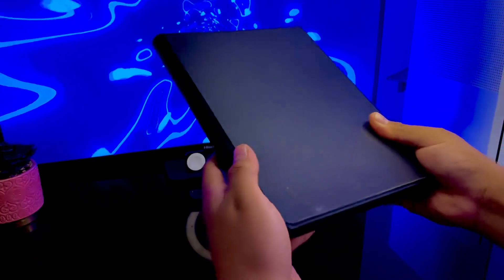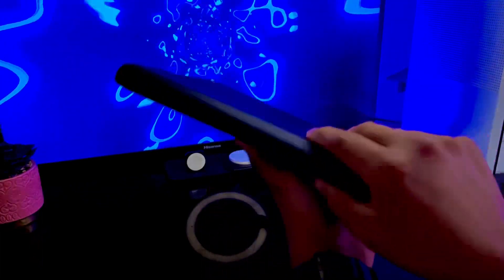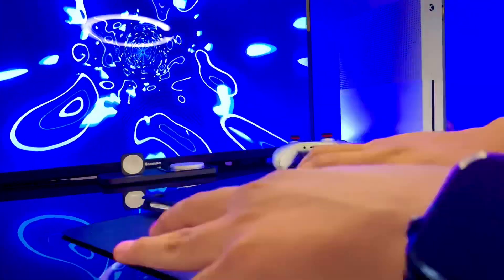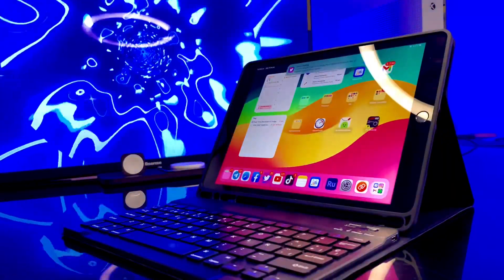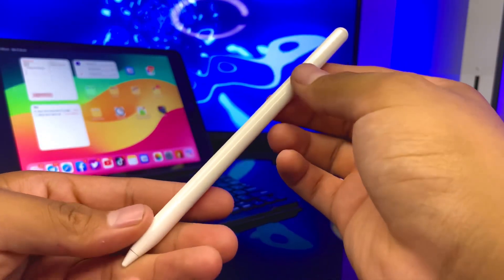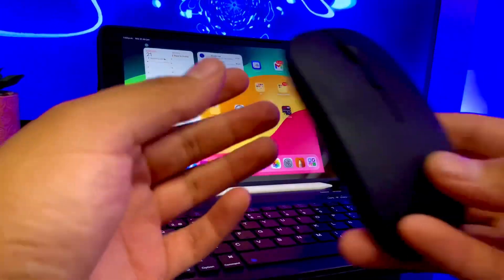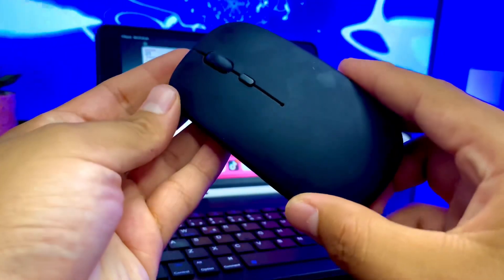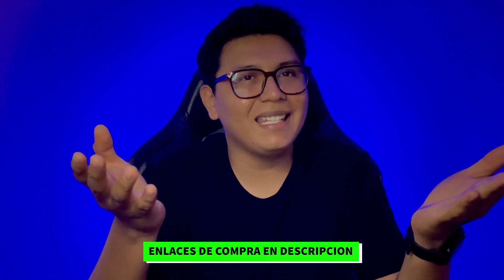Tengo también una funda con teclado magnético y Bluetooth para ocuparla de una forma más cómoda al escribir, navegar e incluso mostrar contenido multimedia. Tengo un Stylus Pen ya que es mucho más económico y funciona perfectamente para mí. Y por último, un mouse para hacer esa integración a computadora de la que tanto les hablo. Si quieres comprar algo de lo que te mostré, te dejo los enlaces aquí abajo.